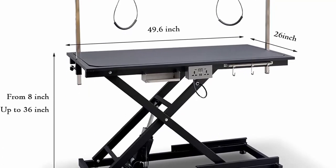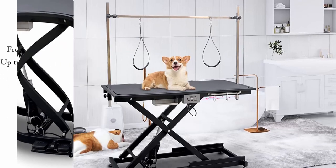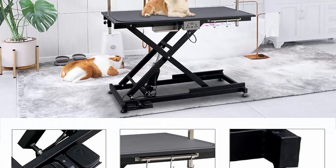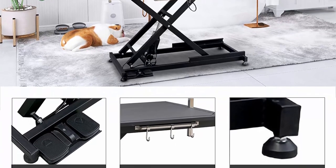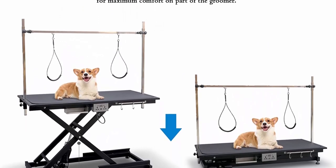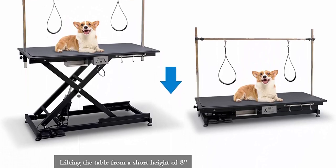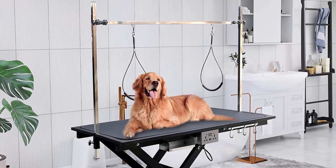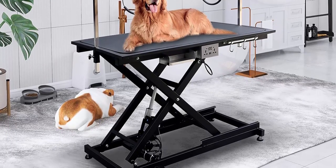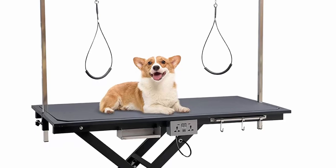Strong and sturdy: the table is equipped with leg straighteners, stainless steel elevated arms, and equipment rings — a professional grooming table suitable for pet salons. The exquisite aluminum edge prevents accidental damage or injury. The Z-shaped structure provides higher stability, and all frames and bases are made of high-quality durable steel. The cross-lifting method makes the electric lifting range larger and more stable, up to 8 to 36 inches. A sturdy shelf and USB port are added for daily work. Table size: 49.6 inches L x 26.0 inches W, lifting range 8 to 36 inches.